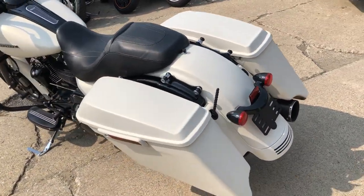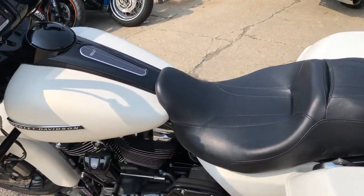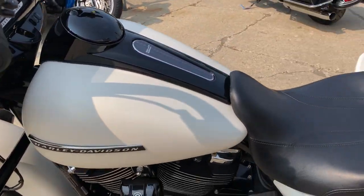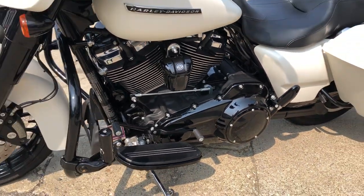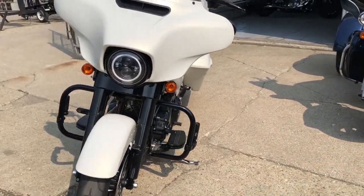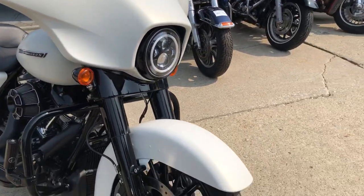It's got the painted fairing in black with the oversized LED screen. We've got the Rockford Fosgate speakers, blackout package on the motor, highway pegs, Arlen Ness intake. Check out the blacked out front end and blacked out motor. This is one sharp bike.